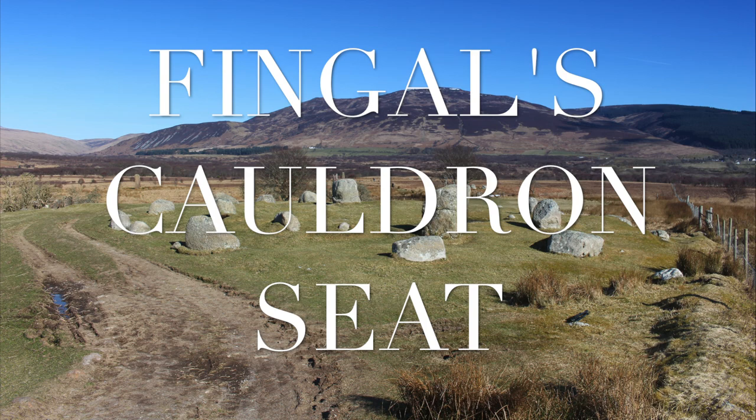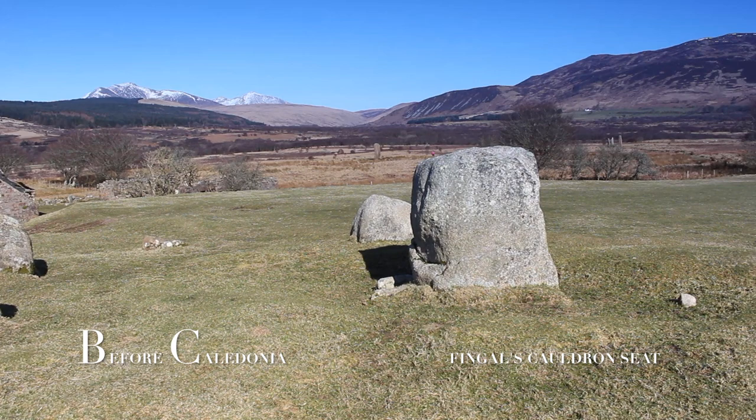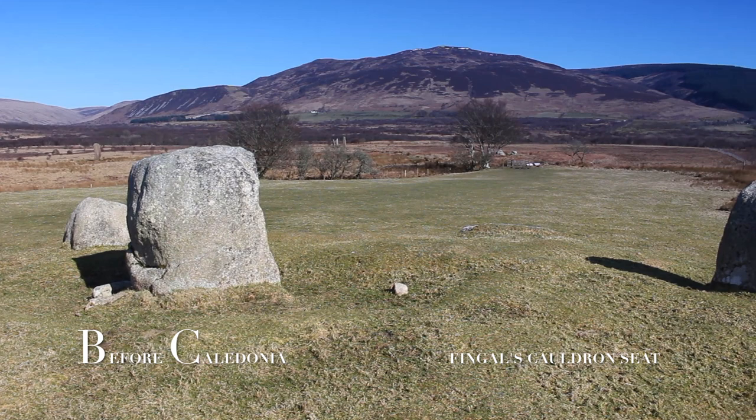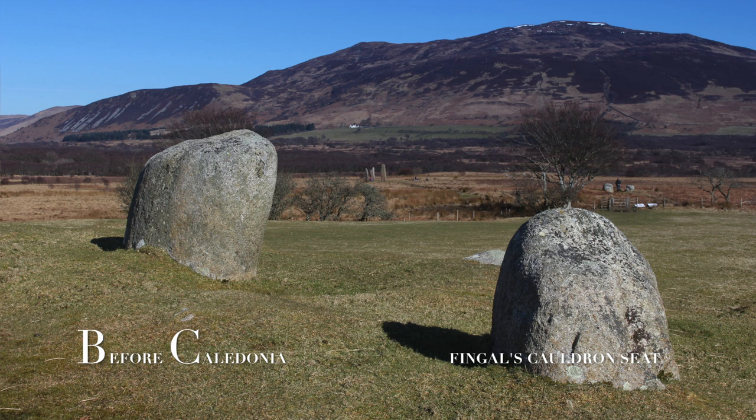The second circle you come to on the Machrie Moor complex is Fingal's Cauldron Seat, the most impressive stone circle on this fascinating ancient landscape. The site is also known as Machrie Moor 5. A pristine double-ringed stone circle of granite boulders survives from many millennia ago. From Fingal's Cauldron Seat there are views over to the standing stones of Machrie Moor 2 and 3, and also Machrie Moor 4 stone circle.